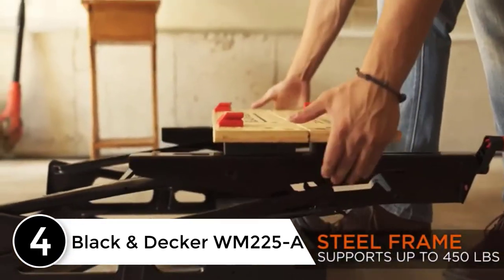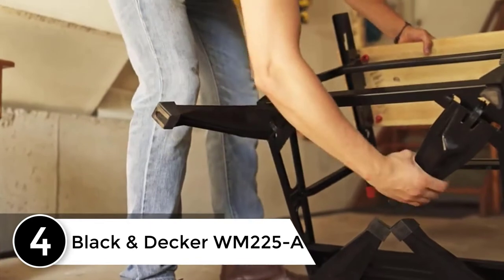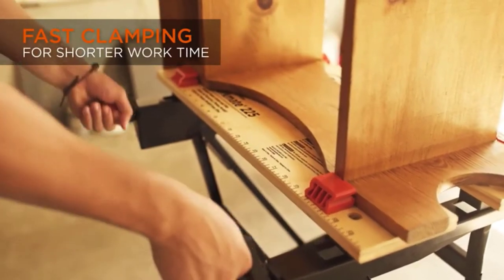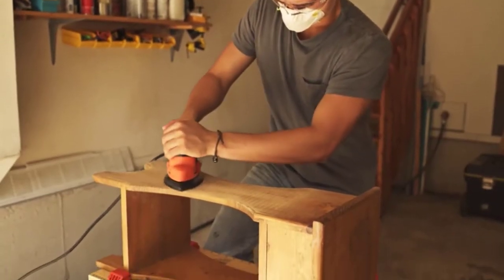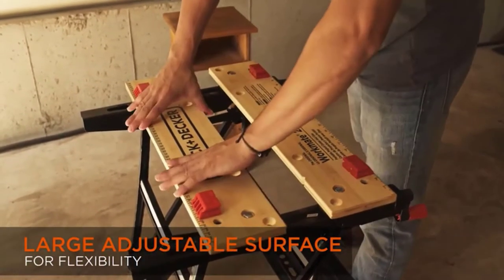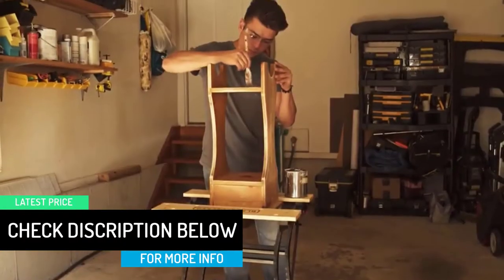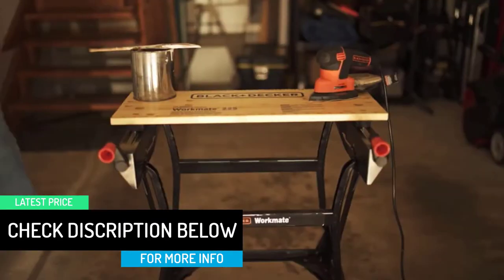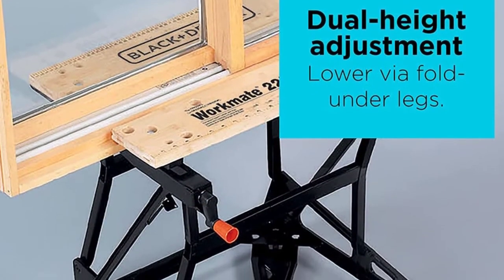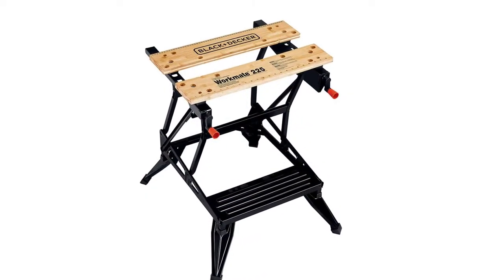At number 4: the Black & Decker WM225A Portable Project Center. This one has a load carrying capacity of 450 pounds. The jaws are adjustable, which makes it easier for you to work on any kind of project without any issues. The workbench is pretty versatile — it can double up as a sawhorse, a stand for bench tools, or even a vice. It has 4 different vice attachments, making it easier to use for various kinds of projects. When not in use, you can easily fold it and stash it away, freeing up the work floor for other purposes.